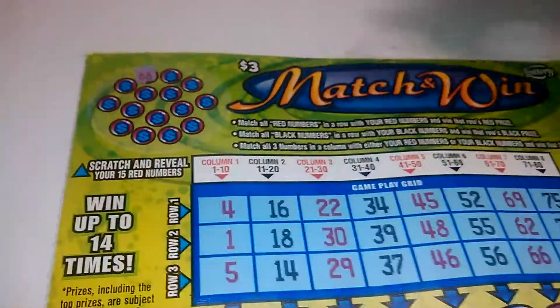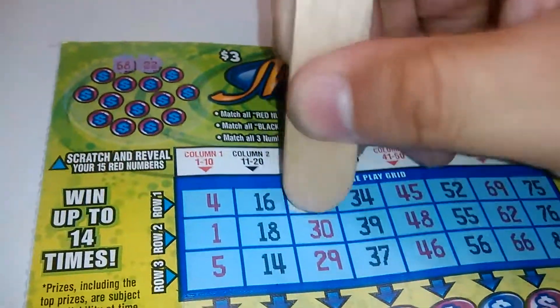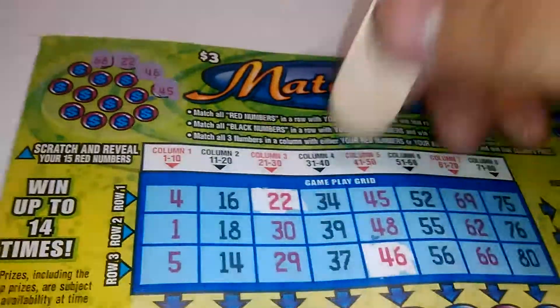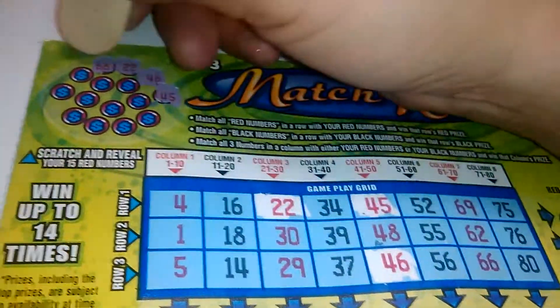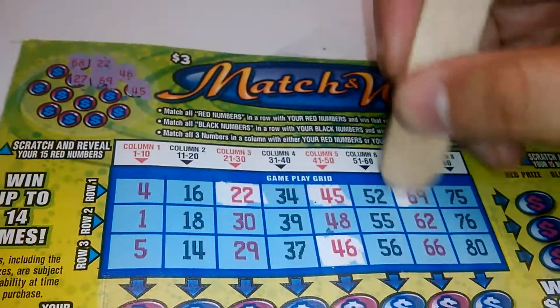Starting off with a 68 — we don't have a 68. 22 — there's a 22 right there. 46 — there's a 46. 45 — there's a 45. 27 — nope. 69 — we got a 69.